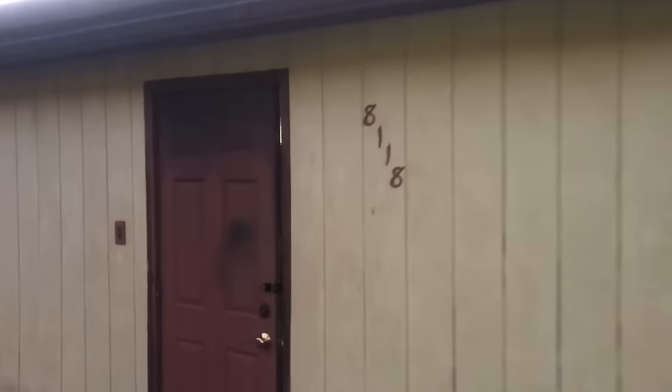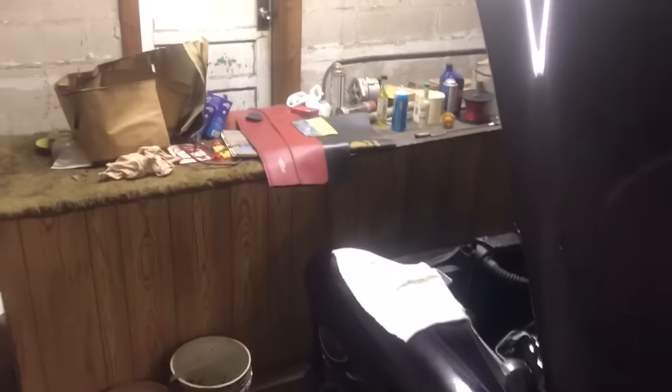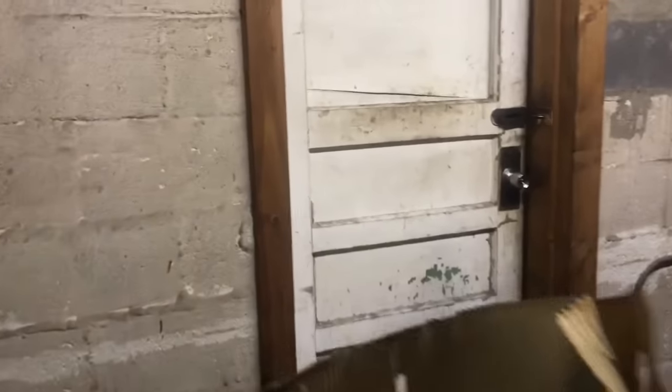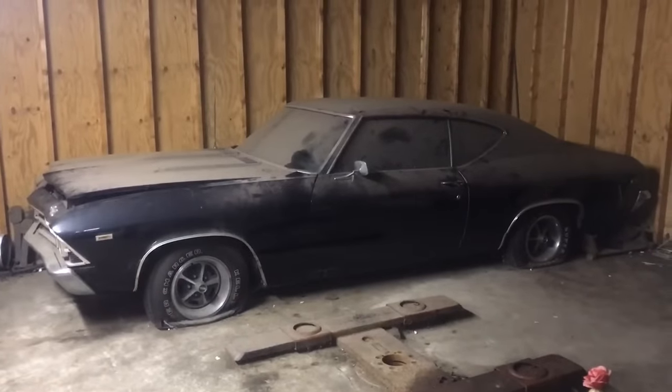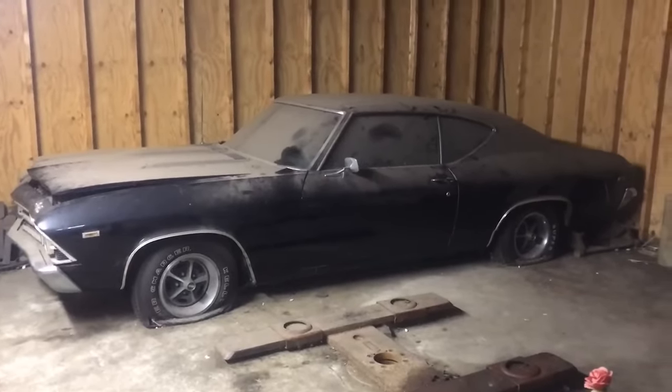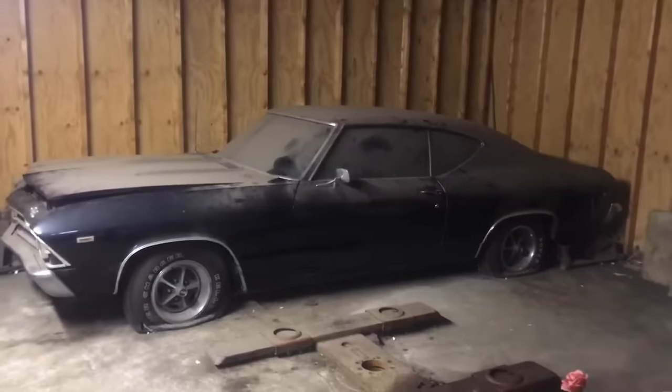This car will not be for sale but it has been sold to a new owner. It was a one-owner car. This is the building it's been in since about 1988 — the last time it was legal for the street. This is a rare, very rare car, about as rare as anything I've ever found. There you go: 1969 central office production order, tuxedo black lower and upper.